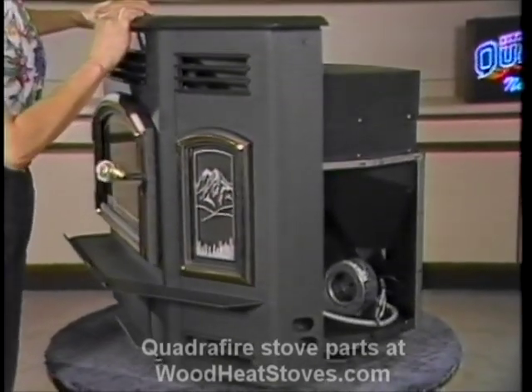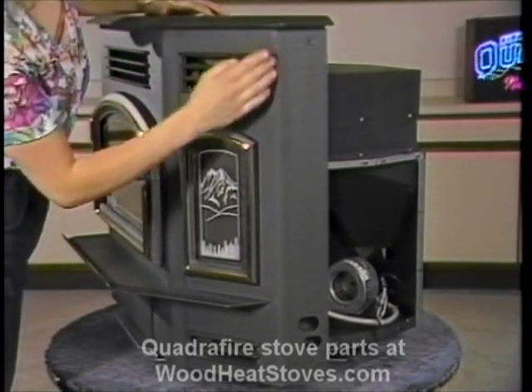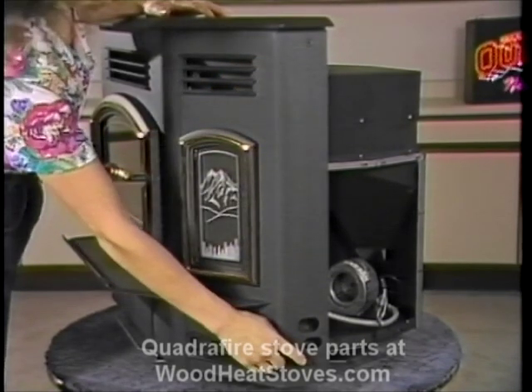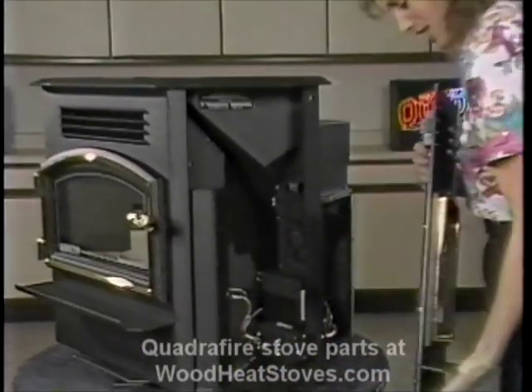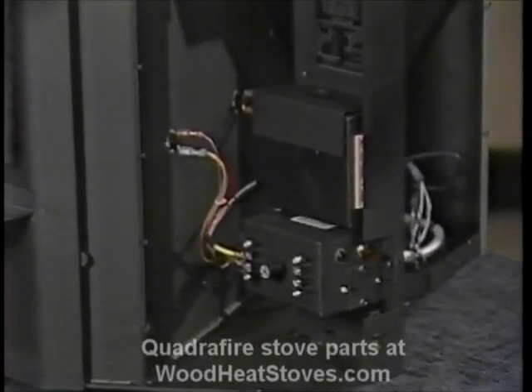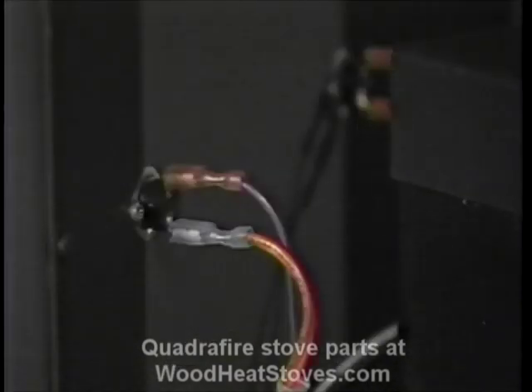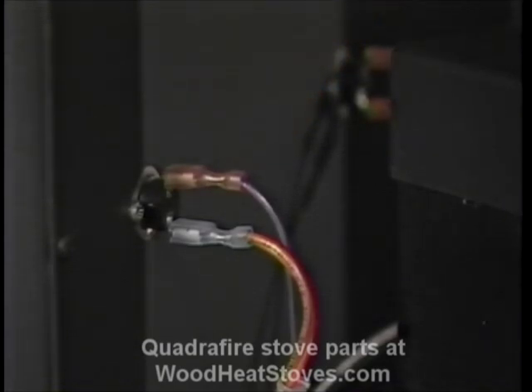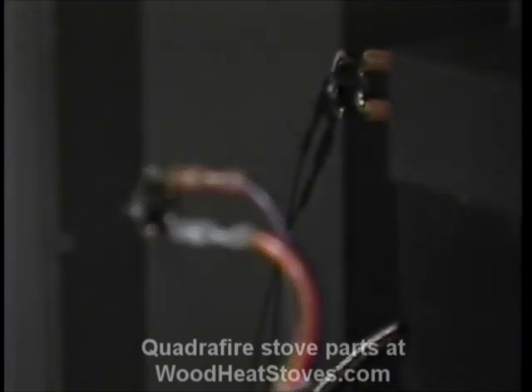We'll now rotate the stove and remove the right side — this side is held by two 5/32-inch Allen screws. When you remove the side, you can see two boxes. The top box is the control box, housing the temperature indicator lights. The bottom box is the junction box. On the side wall, you can see snap disk number one, which controls both convection air blowers. In back of it, you can see snap disk number two — a safety system that shuts the stove off if it gets too hot. We're just giving you an overview for now; we'll cover the elements in detail later.